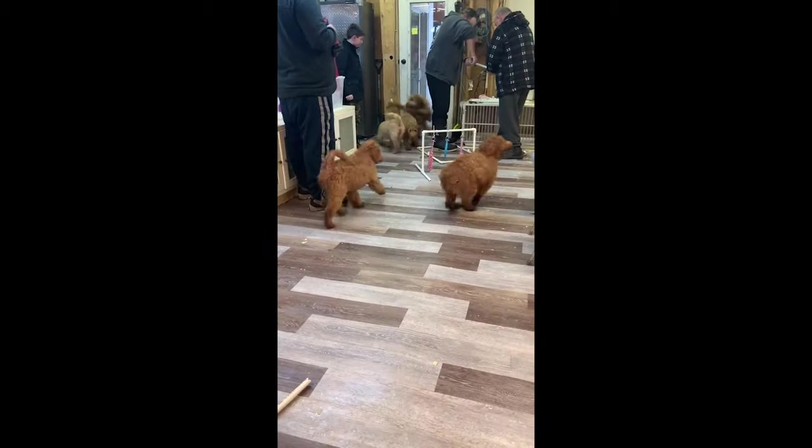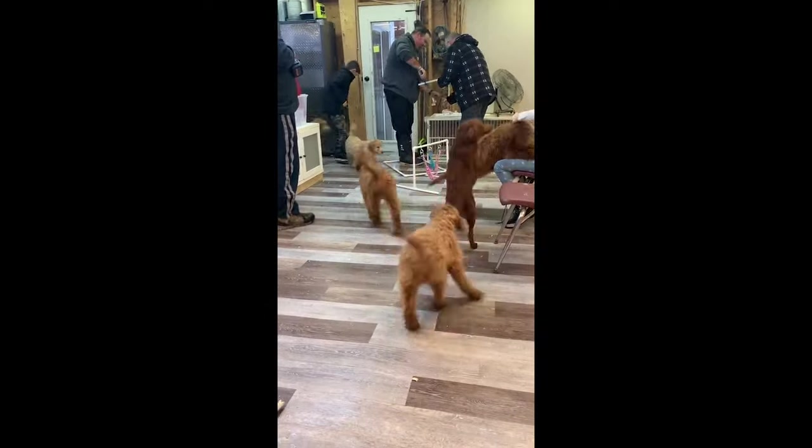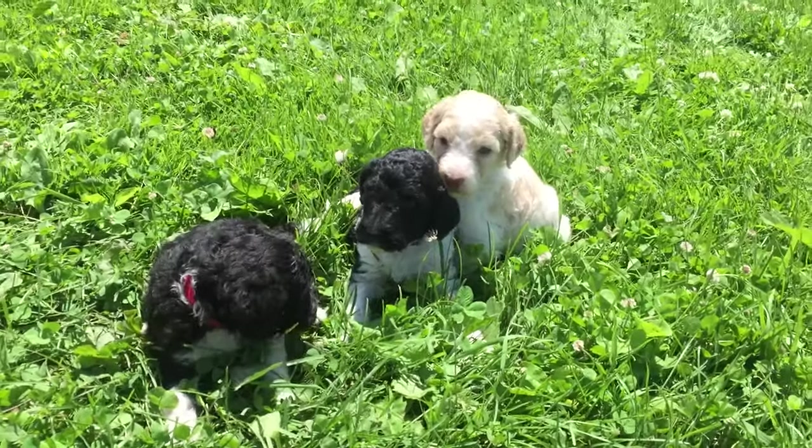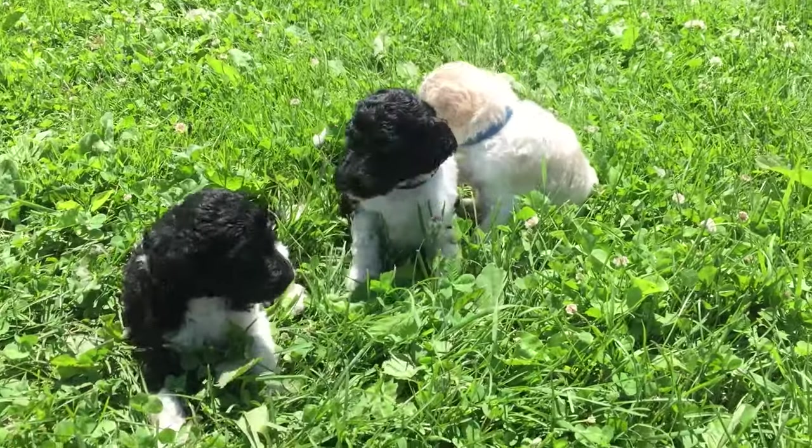This is us playing as a family in our gym where we like to let our dogs out, play with toys, and spend time with them. Here are a few pups enjoying some of the fresh grass.